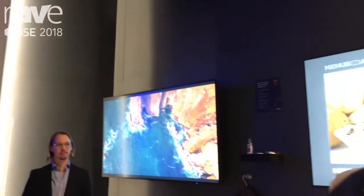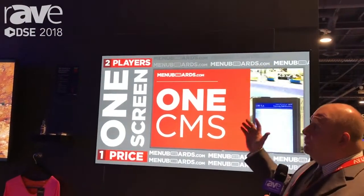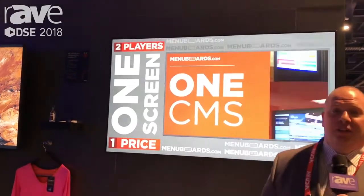Hello, this is Chris Feldman with NEC Display Solutions here at DSC 2018. Here I'm standing in front of our wall of SOC powered by Raspberry Pi. We have several partners here on this wall today that we're highlighting.